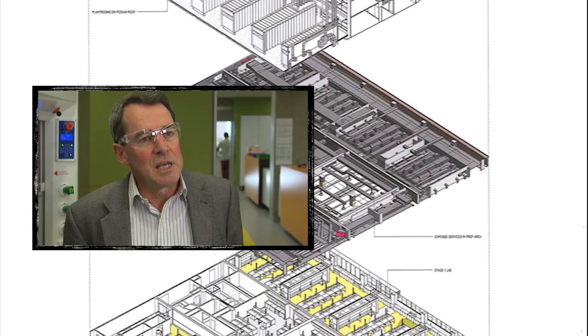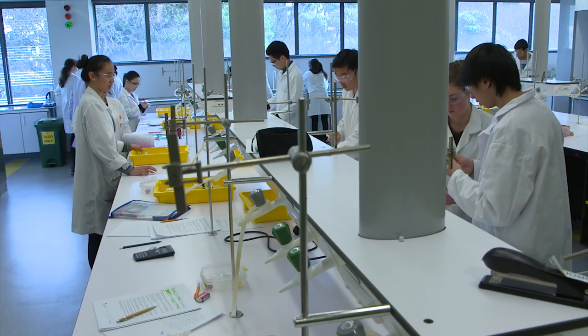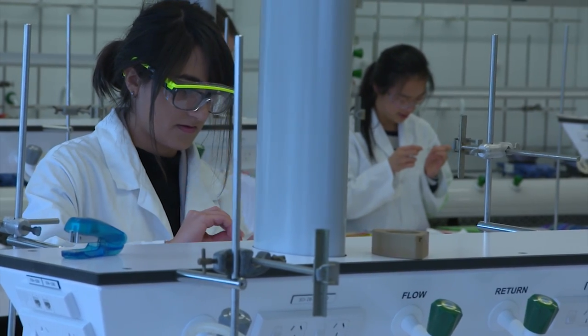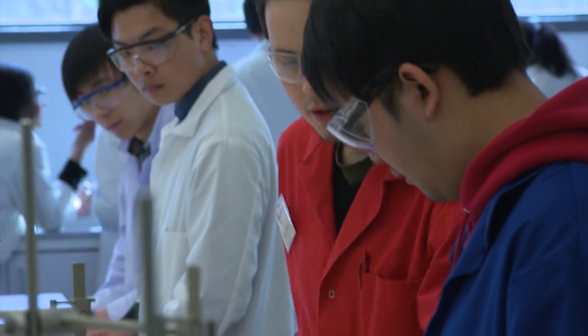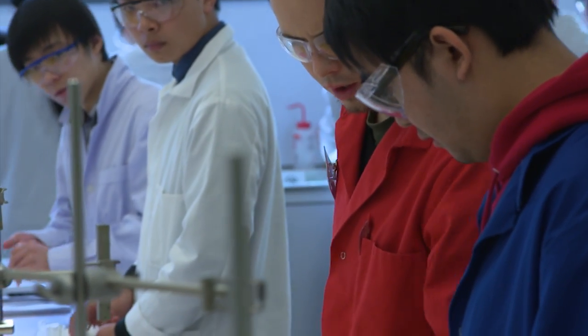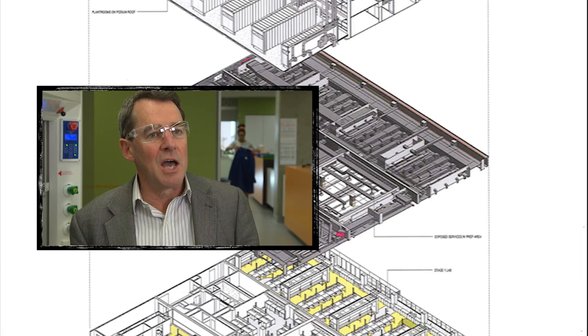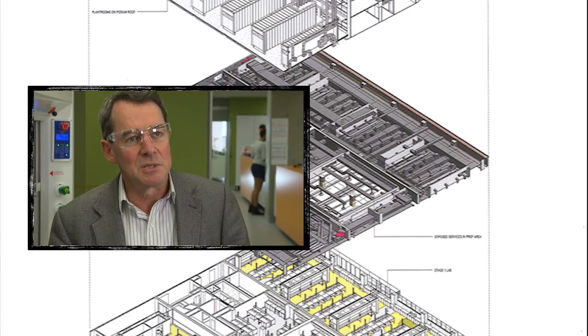The teachers have really been delighted in the way that it works, particularly on the first year side where we have relatively large groups of students. It turns out to be very important that they have a lot of contact with their tutors and their lab demonstrators, and the modular environment has helped that. Factors like the transfer of sound between the modules have worked out much better than we had anticipated.